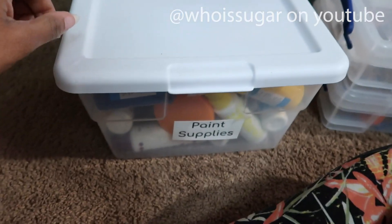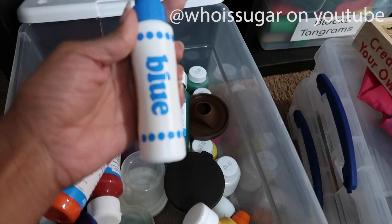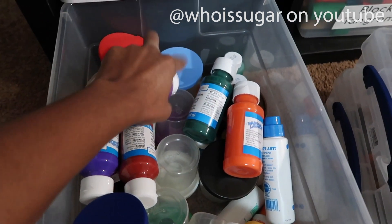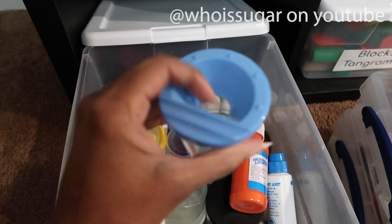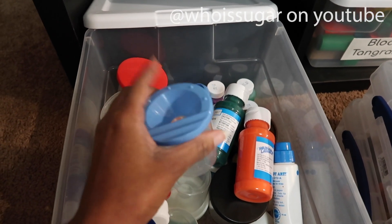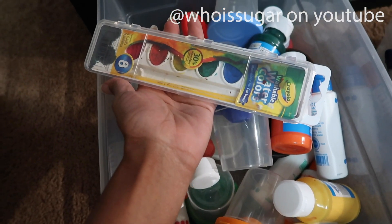Our paint supplies live in here. We have a smock, finger paint, a letter ink pad, and dot markers. These paint containers are ones I like to pour paint into — they have a lid situation so you're less likely to have spills, and once you're done if you don't feel like pouring the paint out you can cover it up. Paint brushes in here are color coordinated to go with those containers, and we also have a watercolor paint set.